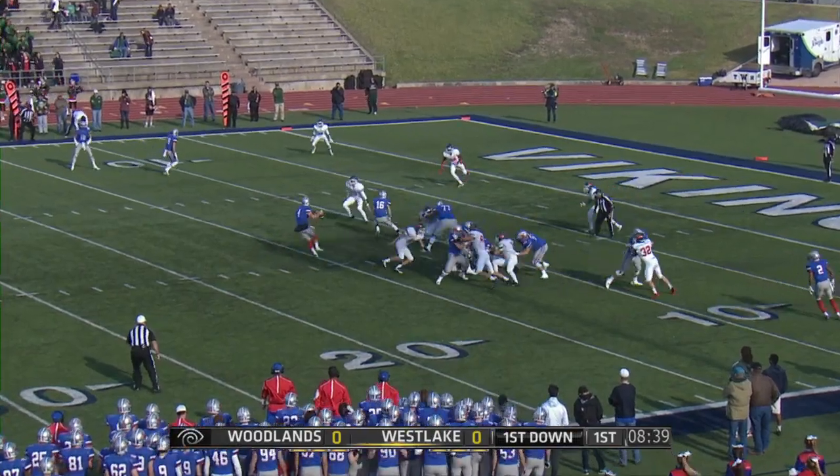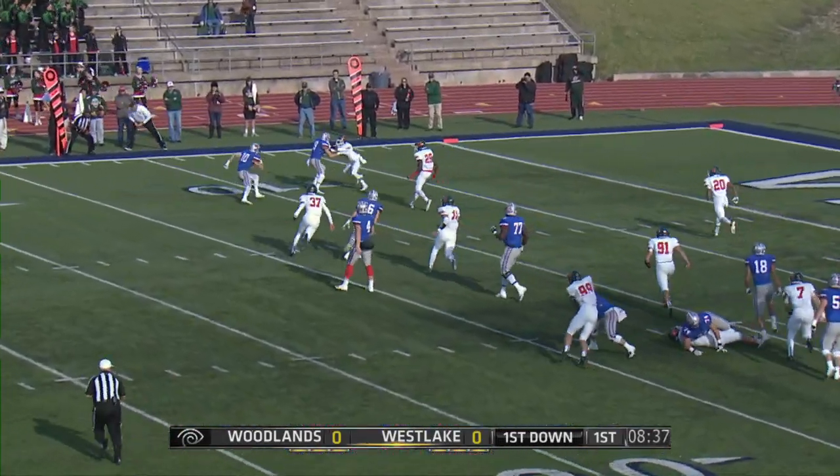Ball goes inside of the 12-yard line. First down, Westlake, no score. First drive of the game for Westlake.